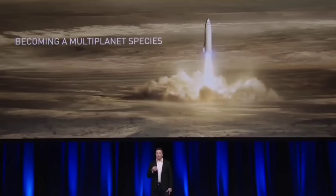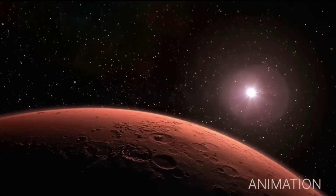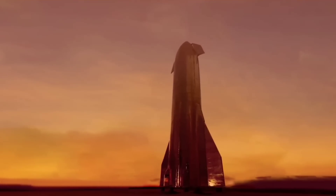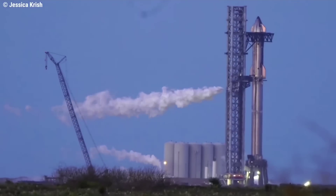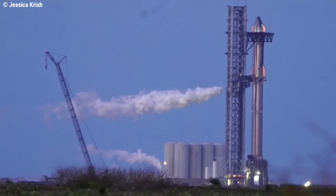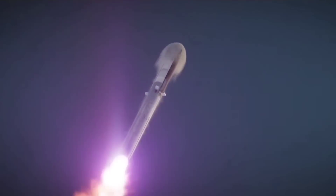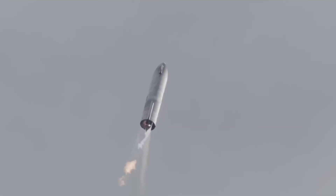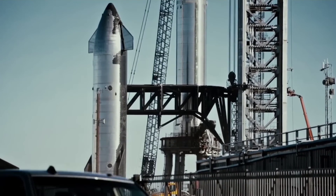Elon Musk is a man on a mission, quite apart from his tricky day job weaning mankind off gas-guzzling automobiles. He also plans to drag our civilization over to Mars, and he wants to do it soon. To this end, Musk has been frantically developing a pioneering interplanetary vessel known as Starship, launching and iterating fresh prototypes at a frankly insane rate. But how does it all work, and what's inside that giant shiny cylinder that keeps crashing?